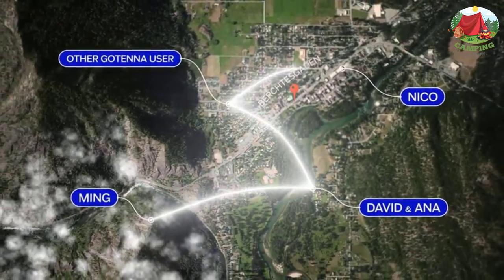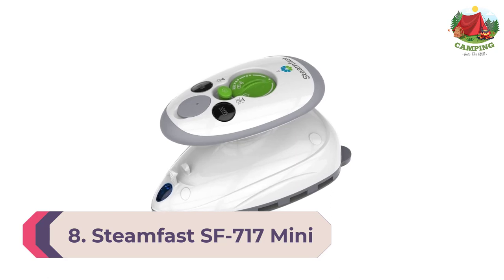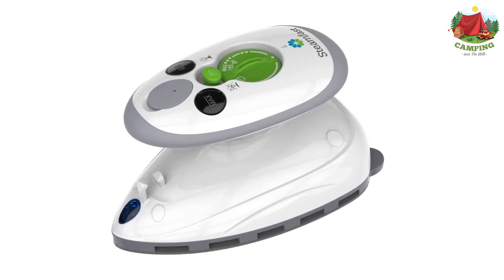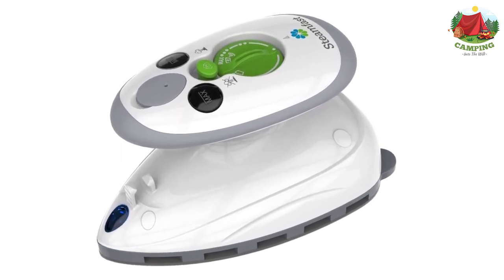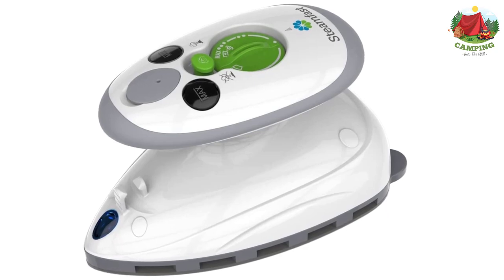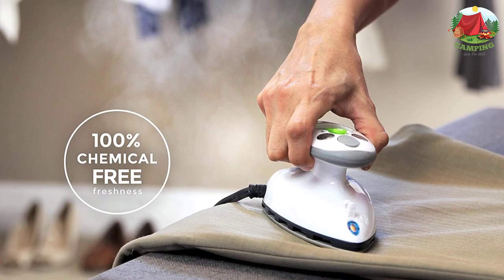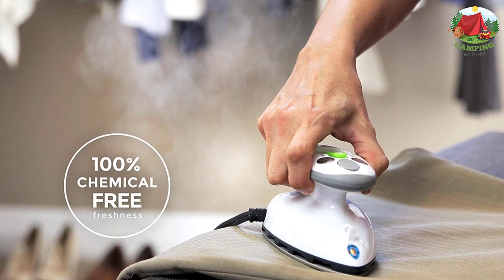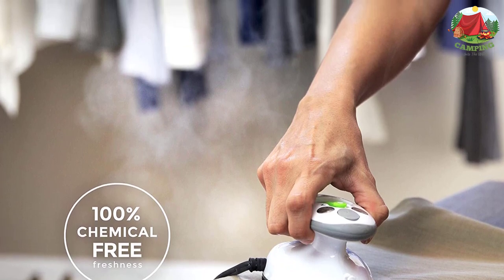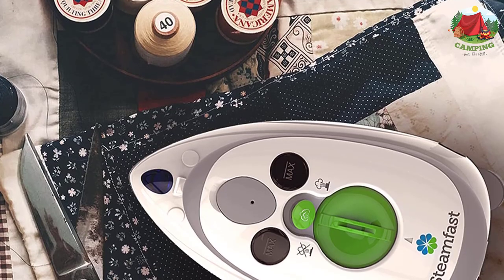Number 8: Steamfast SF-717 Mini Steam Iron. This may be the world's smallest steam iron, with a mighty ability to set crisp creases and remove wrinkles. The 420W SF-717 is strong enough for everyday use at home, yet lightweight and compact for travel. When trying to iron in and around pockets and pleats, the SF-717's tiny non-stick sole plate will get into places bigger irons can't reach.